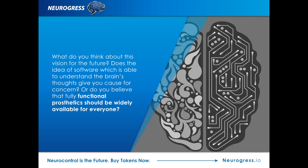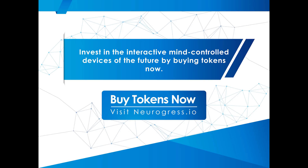What do you think about this vision for the future? Does the idea of software which is able to understand the brain's thoughts give you cause for concern? Or do you believe that fully functional prosthetics should be widely available for everyone? You were listening to a Neurogress production. Invest in the interactive mind control devices of the future by buying tokens now. Visit neurogress.io.